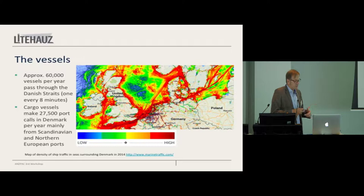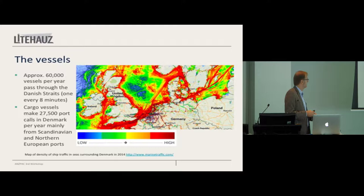We have Russia, Finland, a large part of Sweden, Poland, Estonia, Lithuania, Latvia — and all the vessels calling those countries have to pass through the Danish straits, these three red straits there. The red is because there's a lot of traffic. We have 60,000 vessels per year through the Danish straits, and about 30,000 calls to ports in Denmark. It's a lot of shipping in a small country.